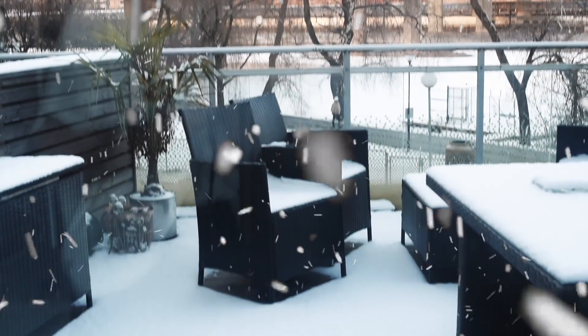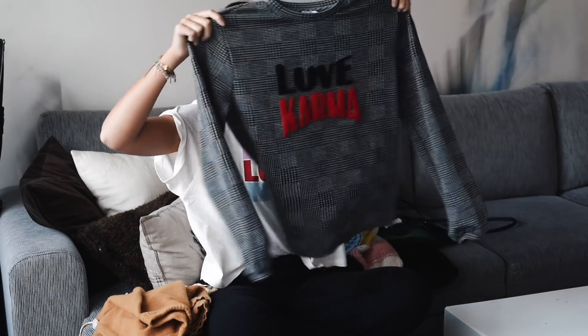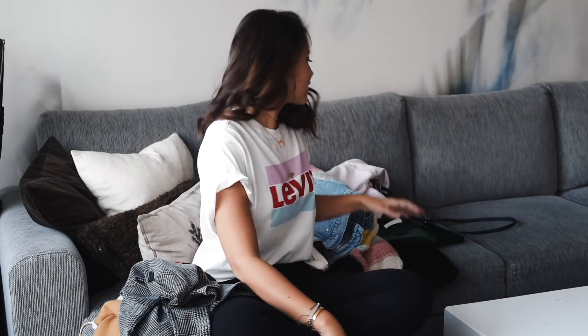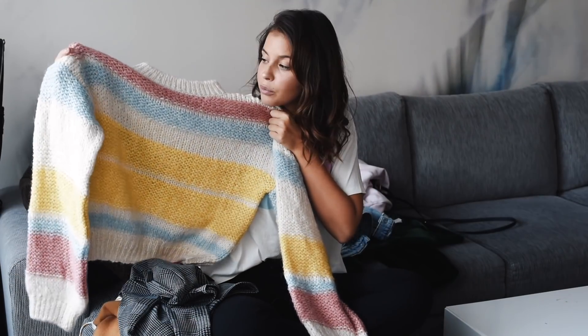I've been buying so many sweaters because it's still winter here in Sweden and it's still very cold, so the only way to look good is to have a warm sweater. This one is from a Danish brand called Saint-Troppier — it says 'Love Karma,' and I really do love karma. Karma is a bitch if you are one — just kidding, I'm so cheesy.